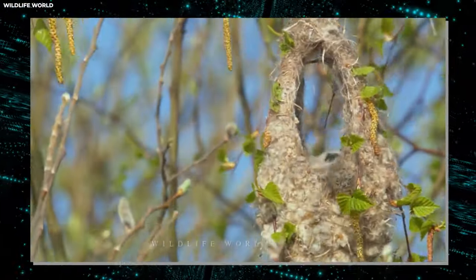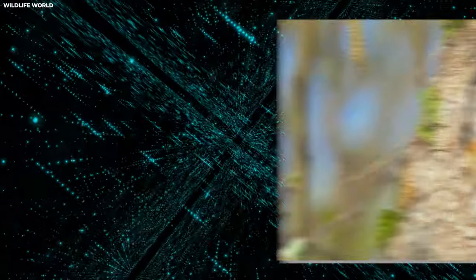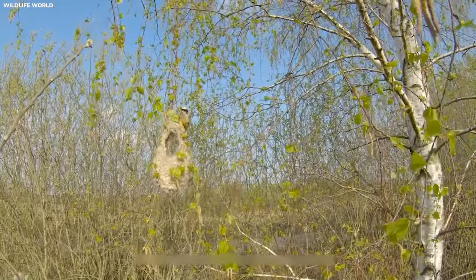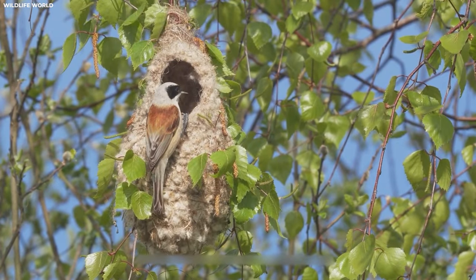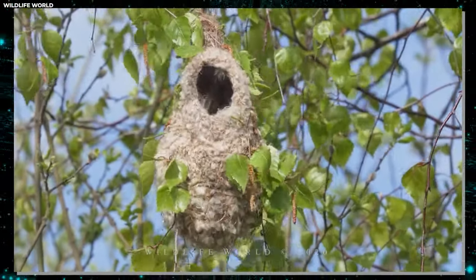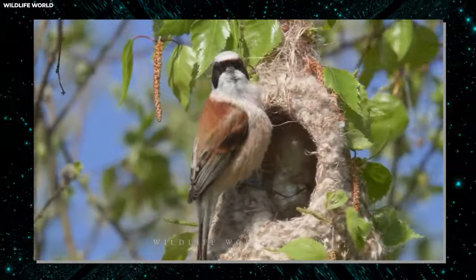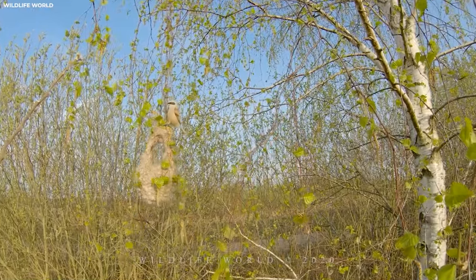What's truly remarkable about penduline tit nests is their ingenious design. The female bird meticulously weaves materials together, creating a snug cup-shaped nest with a small entrance at the top to protect against predators while providing easy access for the parents. Penduline tits are also known for their nomadic lifestyle, often moving from one nesting site to another throughout the breeding season, building multiple nests — sometimes as many as a dozen — before settling on one to raise their young. When it comes to building a home, penduline tits certainly know how to hang in there.